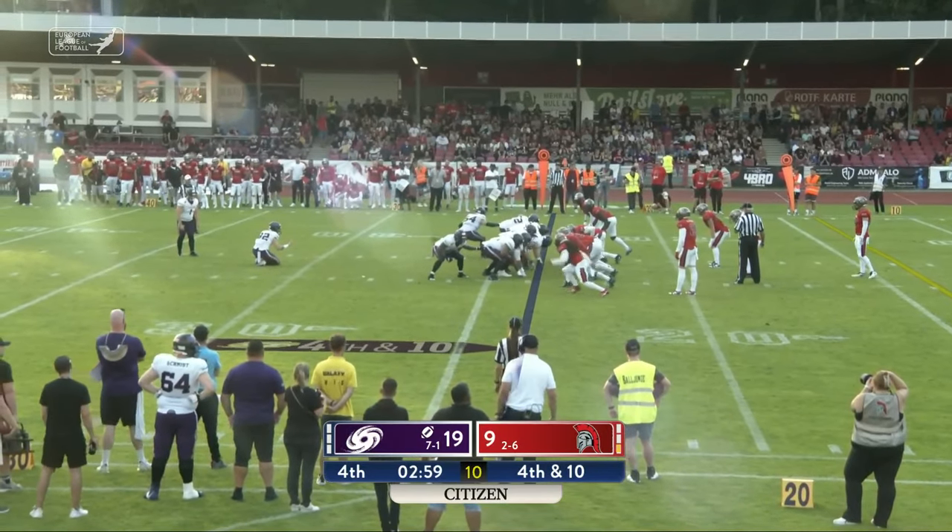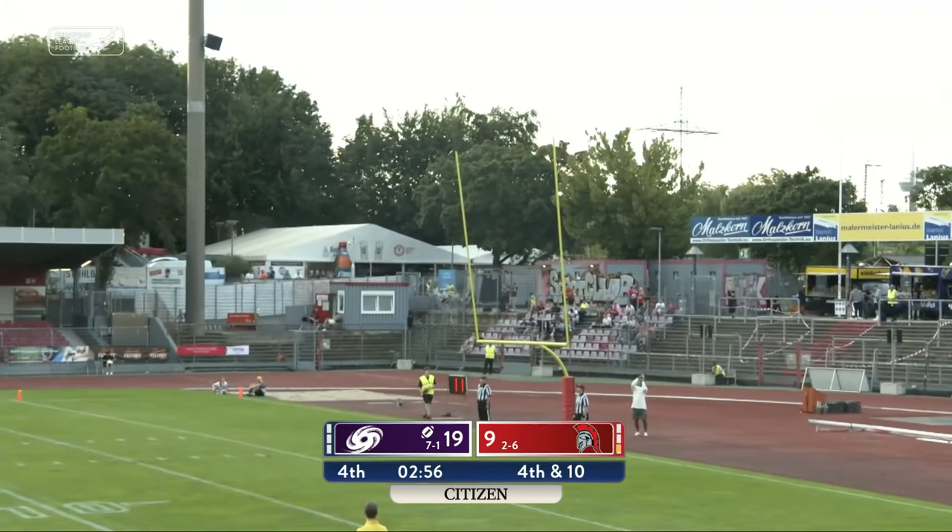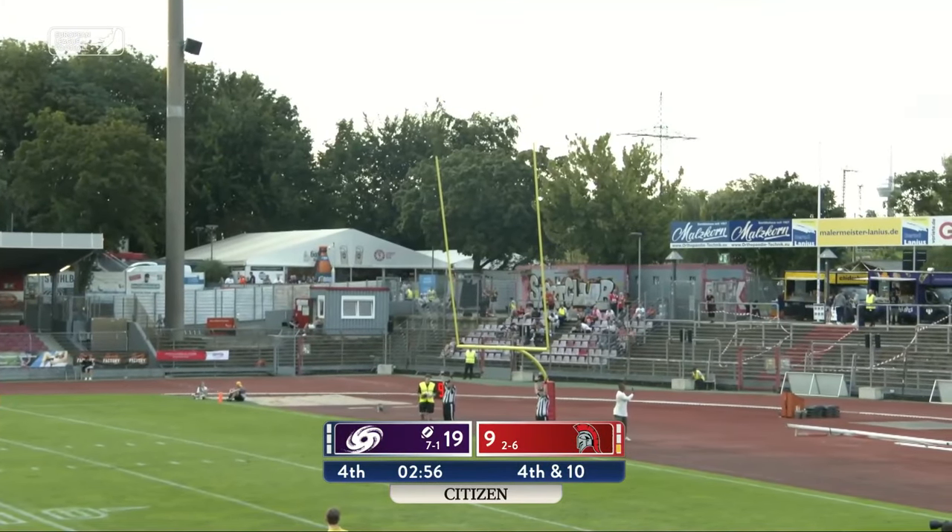Rimmler has missed an extra point earlier, having kicked two field goals — but this kick is up and it is good.